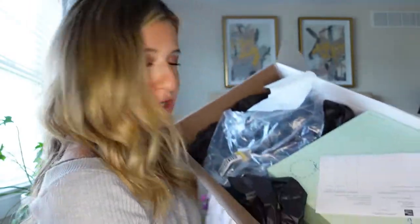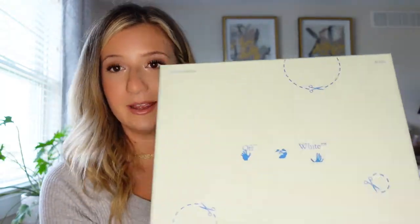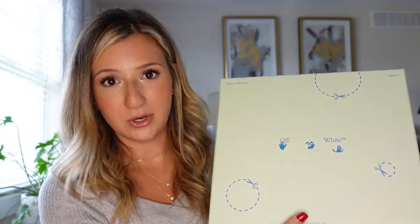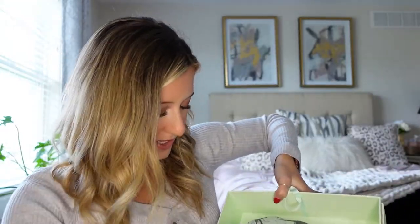I will just say this box was packaged so nicely — everything in here is just so organized. But I am drooling over this Off-White box. This mint green color is so pretty, it's one of my favorite colors. Alright, I'm going to open it up. This is what it looks like in here, and here it is in the dust bag.